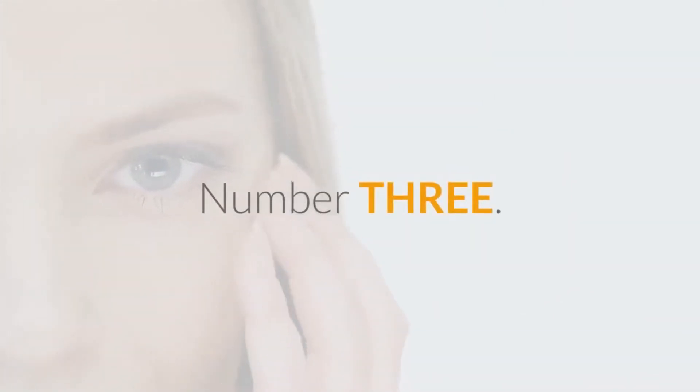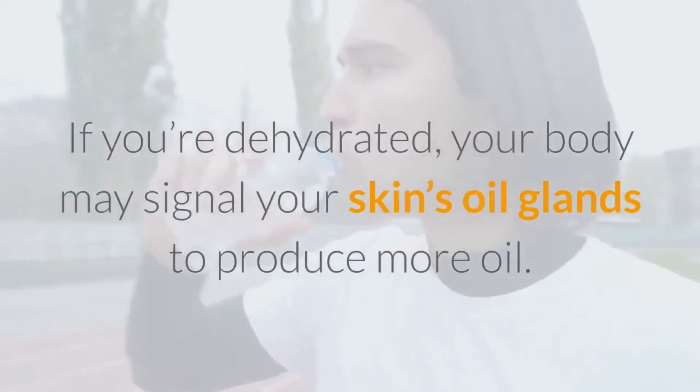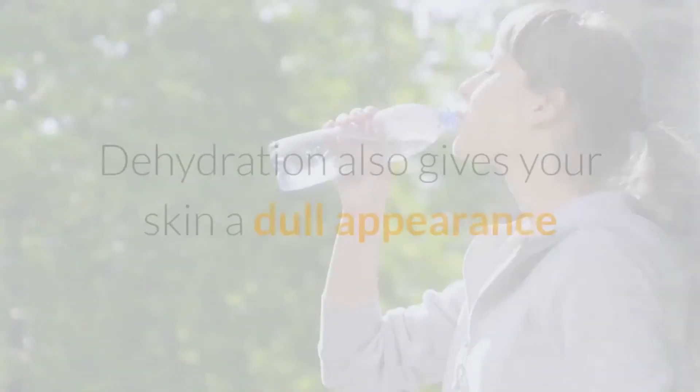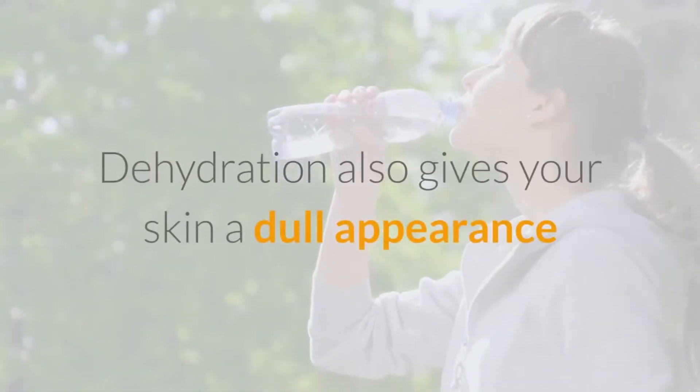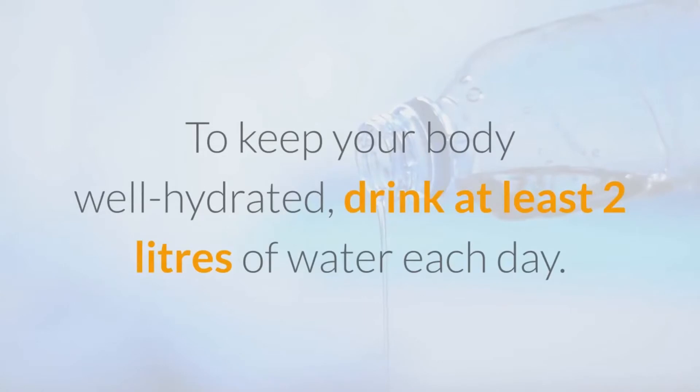Number 3: Stay Hydrated. If you're dehydrated, your body may signal your skin's oil glands to produce more oil. Dehydration also gives your skin a dull appearance and promotes inflammation and redness. To keep your body well hydrated, drink at least 2 liters of water each day.